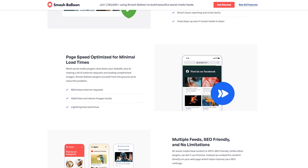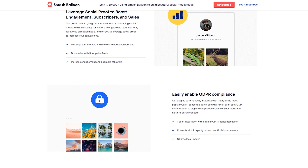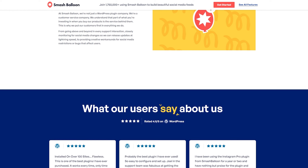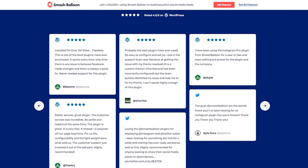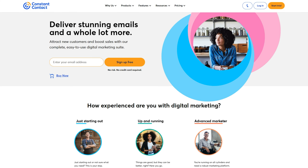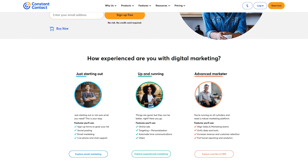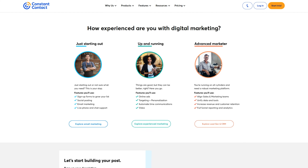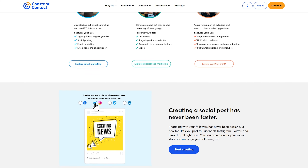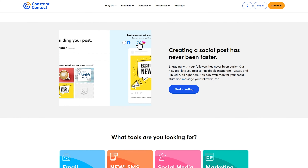Number six on the list is SmashBalloon, a group of WordPress plugins that allow you to easily add social media feeds from Facebook, Instagram, Twitter, and YouTube to your website. By showing real-time social media content, SmashBalloon can help evoke FOMO and boost engagement. You can customize the look and feel of your feeds to match the style of your site and embed various content types including posts, photos, videos, reviews, and more. To add FOMO with SmashBalloon, you can create recent activity feeds to show real-time content from your social media profiles. For example, if you run an e-commerce store, you can show feeds of recent Instagram posts featuring your products to show visitors that other people are buying and enjoying them. The pricing starts from $49 per year.